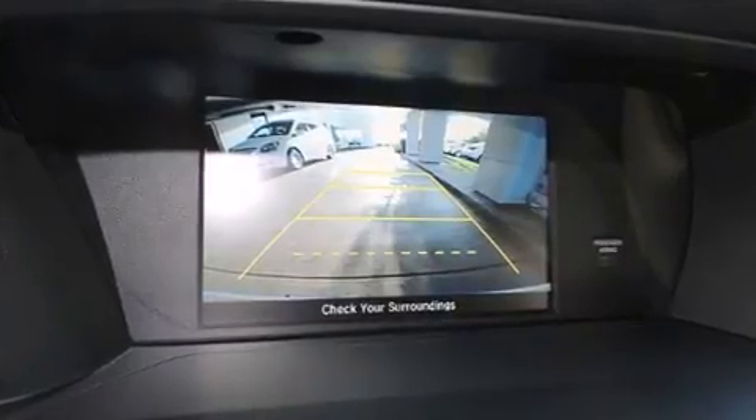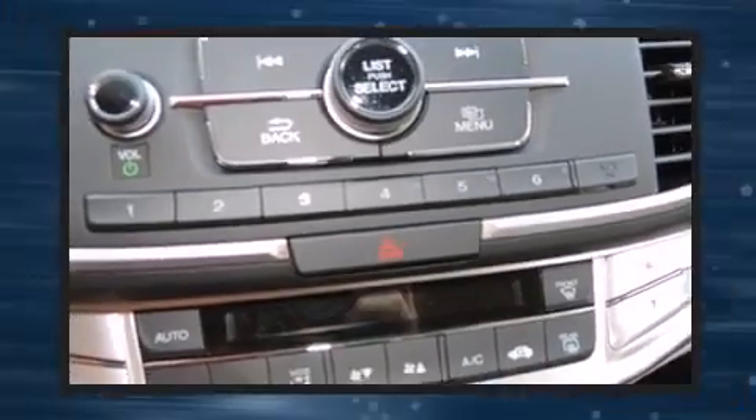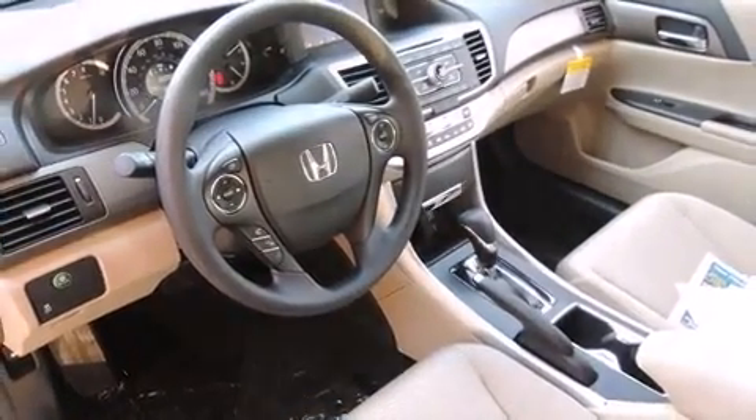Top features include cruise control, one-touch window functionality, speed-sensitive wipers, automatic temperature control, remote keyless entry, and power windows.